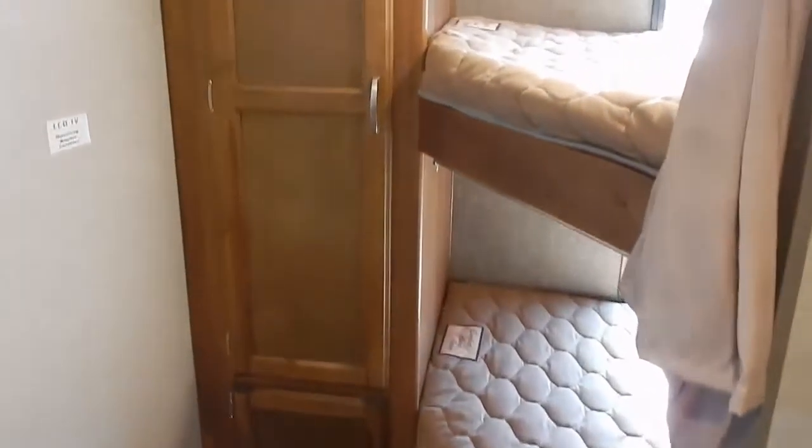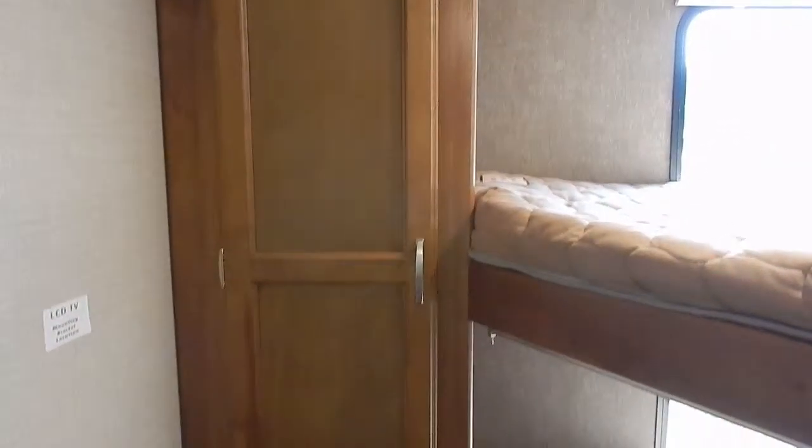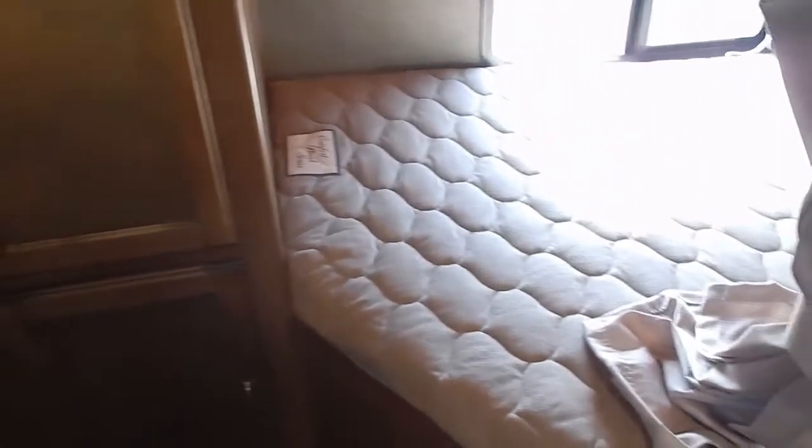Double over double bunk beds, a wardrobe closet for the bunk room, and ample amounts of storage for all your camping goodies.